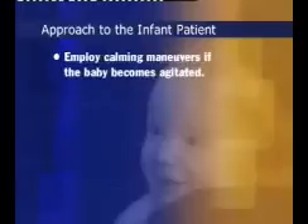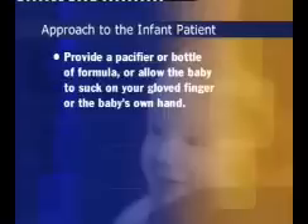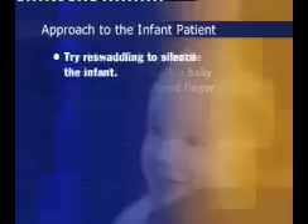Employ calming maneuvers if the baby becomes agitated. Provide a pacifier or, if the baby is not breastfeeding, a bottle of formula. Or allow the baby to suck on your gloved finger, or the baby's own hand. Also, try re-swaddling to silence the infant long enough to complete the parts of the examination that require a quiet baby.